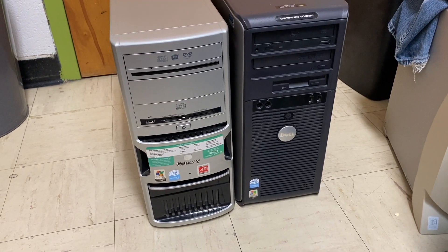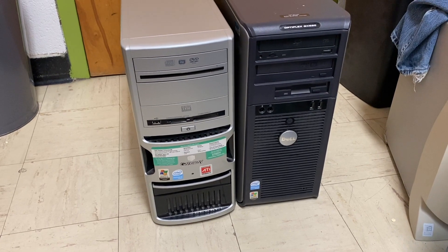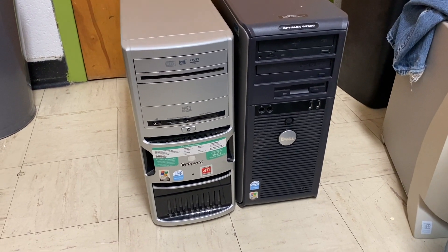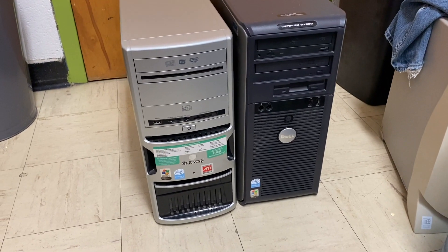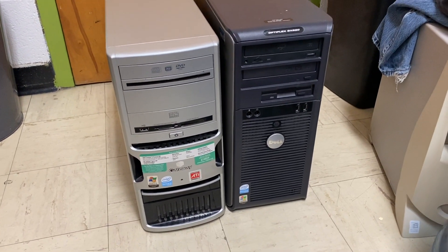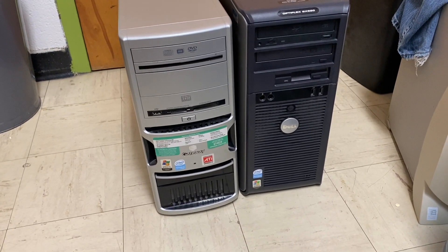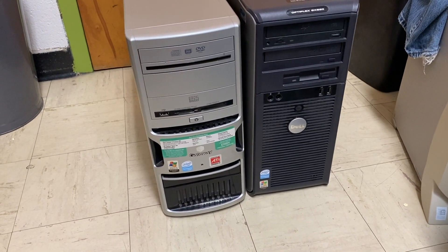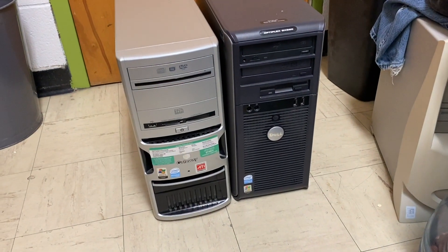Today, we're going to do some light gaming on what are possibly two potential room heaters that are otherwise ineffective at doing basically anything else. Here we have the Gateway GT4024 against the Dell Optiplex GX620, both equipped with Pentium D processors — one of which is the slowest, one of which is the fastest.